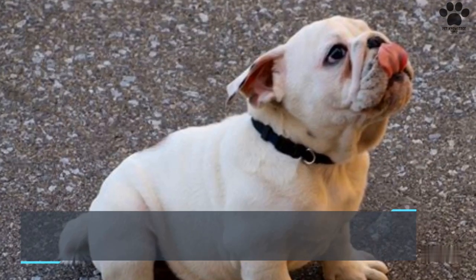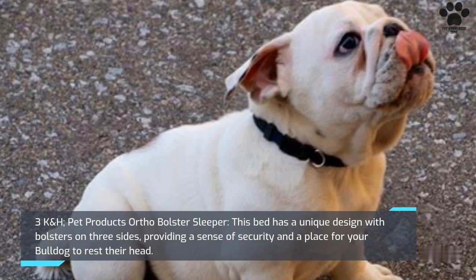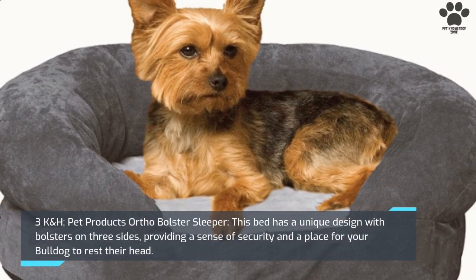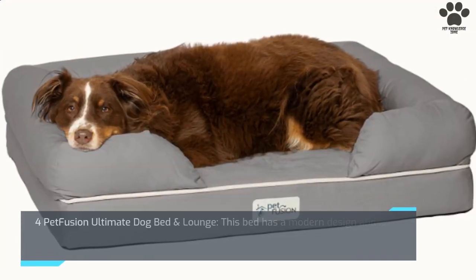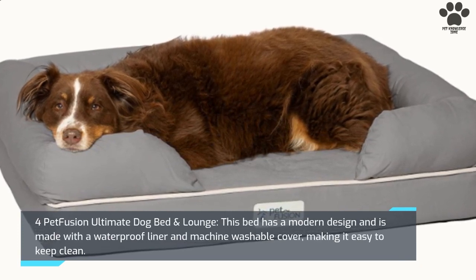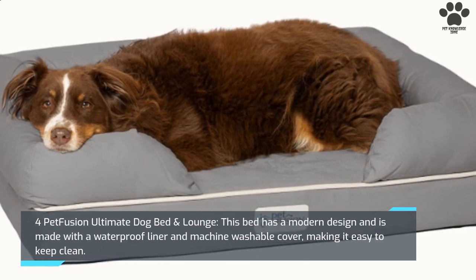3. K&H Vet Products Ortho Bolster Sleeper. This bed has a unique design with bolsters on three sides, providing a sense of security and a place for your bulldog to rest their head. 4. Pet Fusion Ultimate Dog Bed and Lounge. This bed has a modern design and is made with a waterproof liner and machine washable cover, making it easy to keep clean.